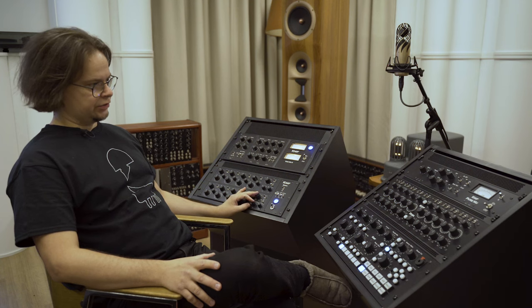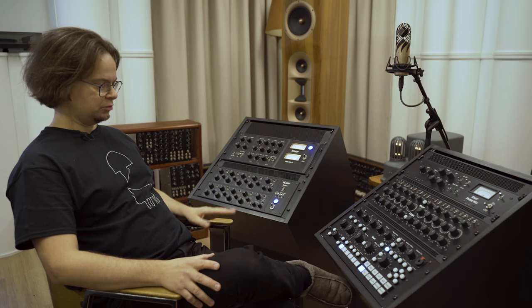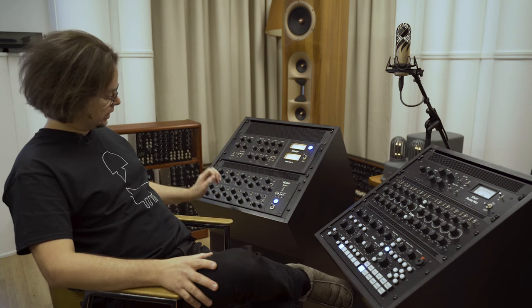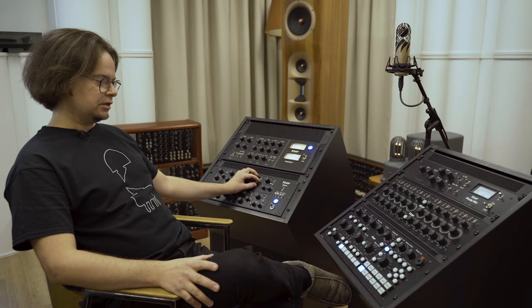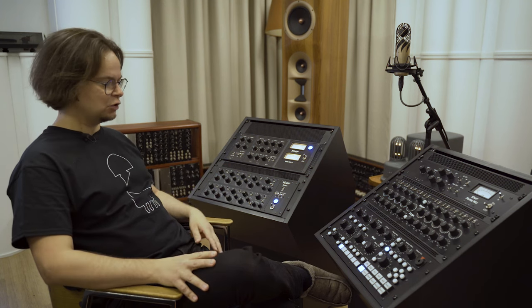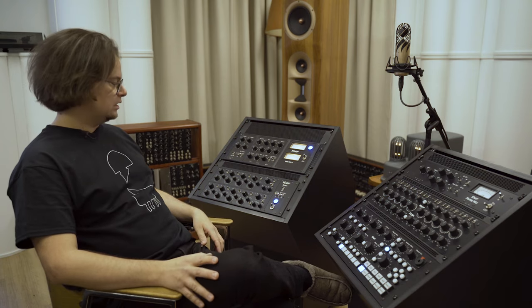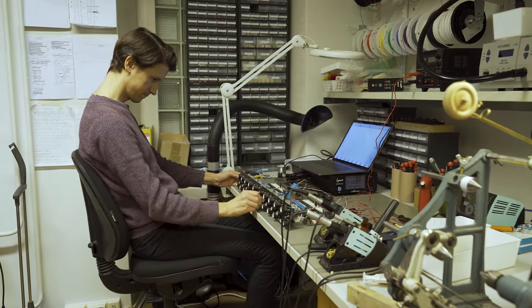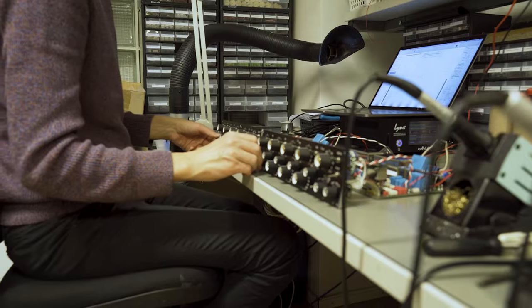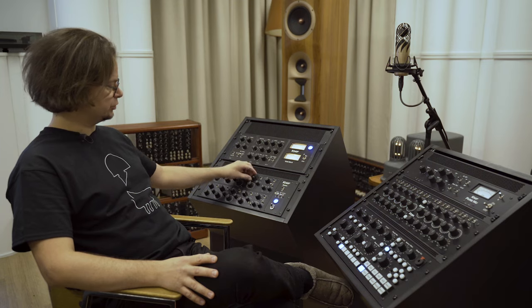This EQ had a predecessor — just a couple of units — which was a completely traditional passive EQ, so we had a Q value switch with two or three positions. But the downside of the traditional way is that when you change the Q, you actually also change the gain. Some people get over it and are happy with that kind of EQ, but it's still a bit annoying. You have to constantly compensate with the gain if you want to hear just the Q value change. And also, you have a very limited range of Q values and you lose resolution in the gain.